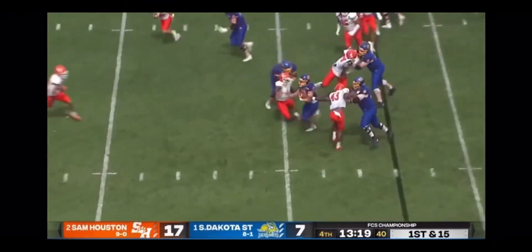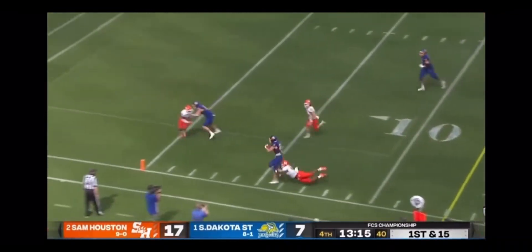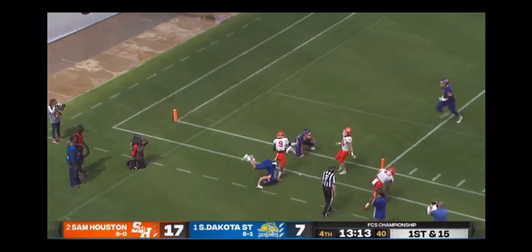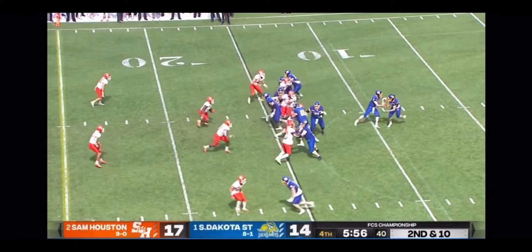Going to keep it on the ground here with Davis. He's got running room off the left side — breaks a tackle inside the 10-yard line. Keeps his feet and is into the end zone. Touchdowns! Isaiah Davis, who's got two rushing touchdowns.